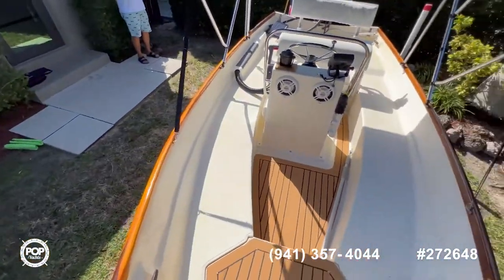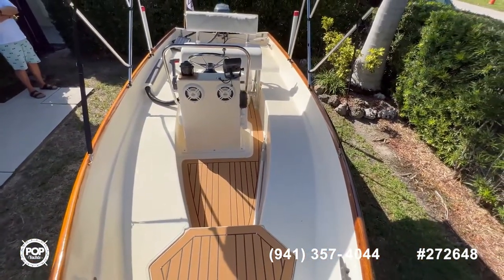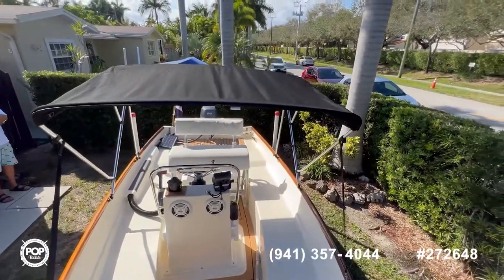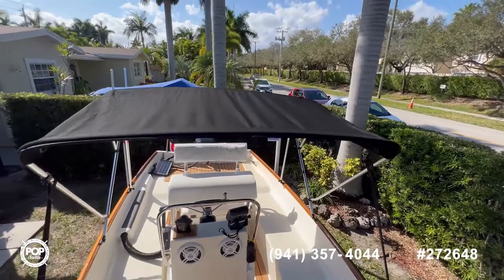You can see all the teak is in excellent shape — the one on the bow, on the gunnels, and also the one on the floor. Here you also have the Bimini top.